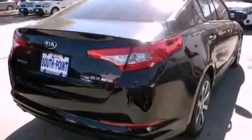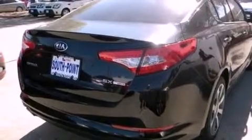Its top features include a multi-link rear suspension, a sport suspension, a low-tire pressure indicator, hill start assist, alloy wheels, and traction control and stability control systems.